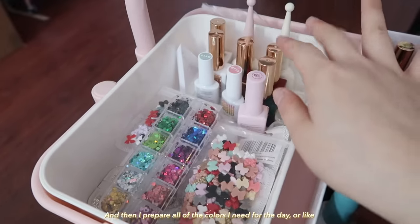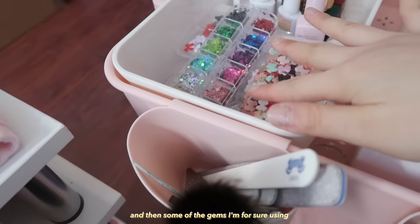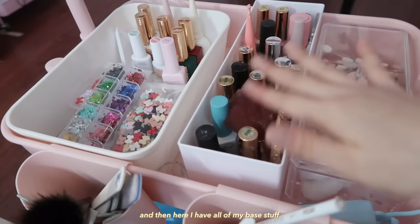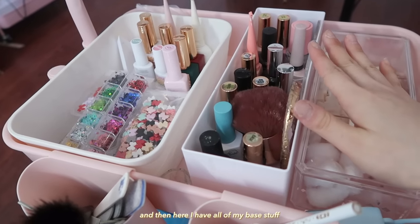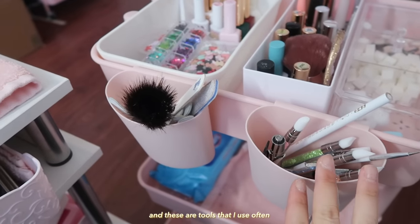I prepare all of the colors I need for the day, or like potential colors, and then some of the gems that I'm for sure using. And then here I have like all my base stuff, and then these are like sponges and all that, and these are tools that I use often.